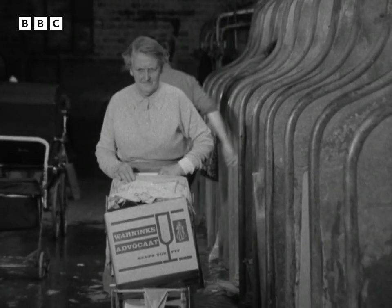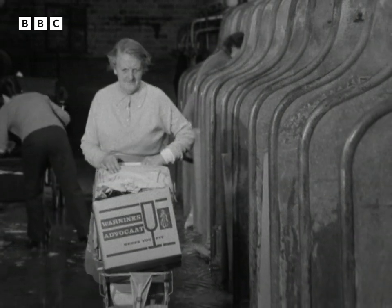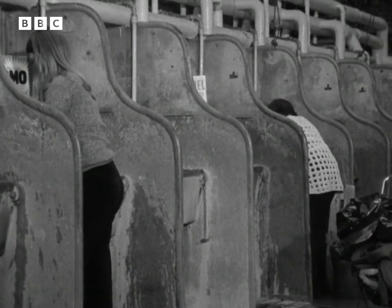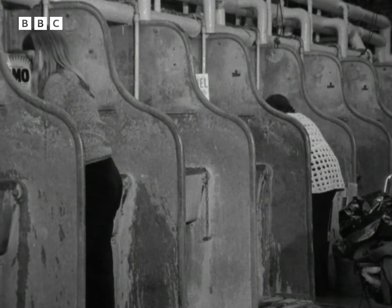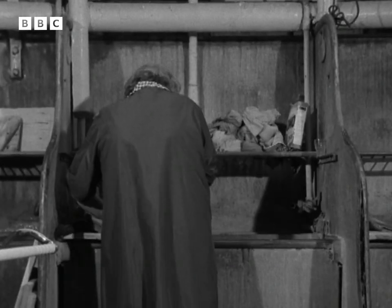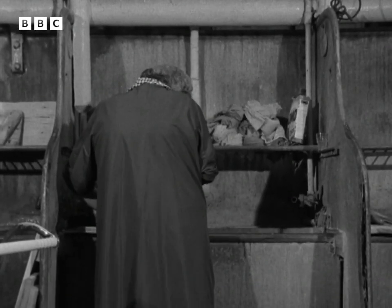Since 1886, the housewives of Nottingdale have been coming to this part of the Baths building to do their washing. Today's laundry users haven't taken too kindly to a council offer to provide a laundrette instead. They want to carry on washing the way they've always done it.